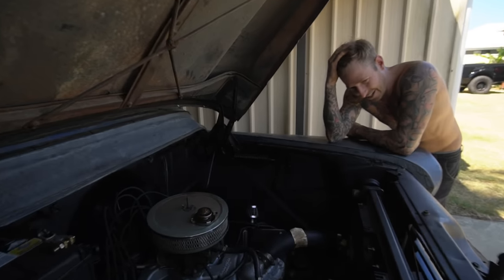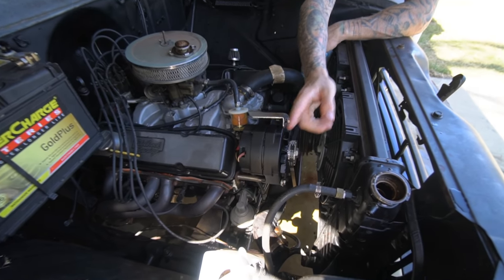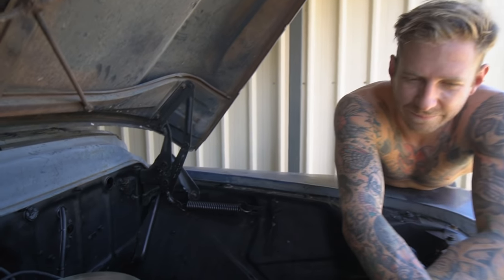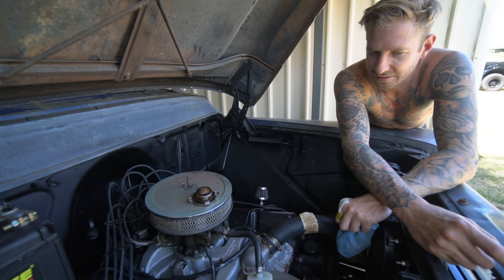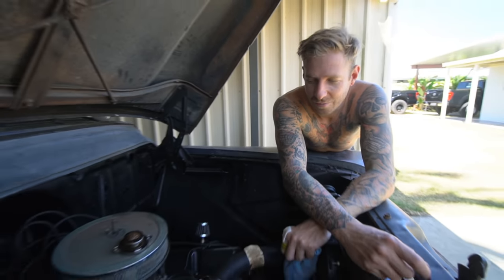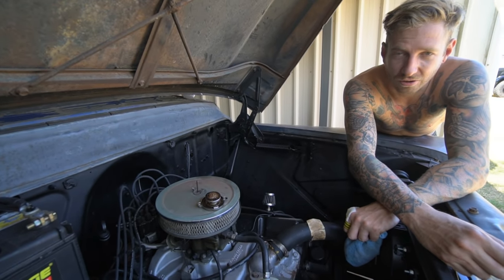So what's going on? I found the problem. The transmission cooler runs through the radiator — it's got its own little heater core thing in there — and it must have split, putting transmission fluid everywhere into the coolant. But on a good side, it's not a head gasket or a cracked head.